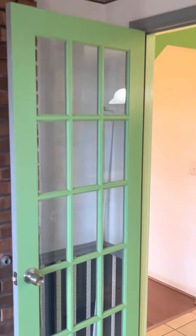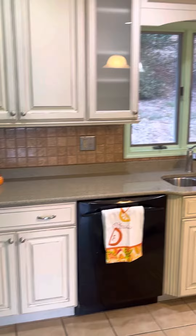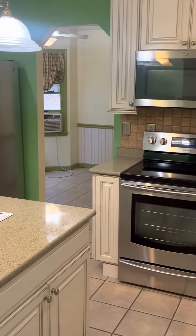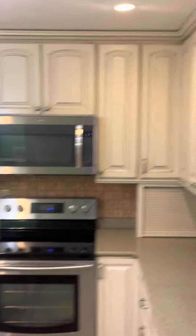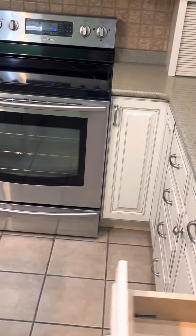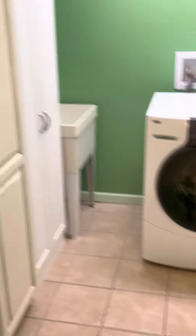On the side of the fireplace there are two doors. This door leads to the kitchen, which is very beautiful. I like the way they have it set up — nice cabinetry, recessed lighting, cabinets that go to the top, and they are soft-pull doors and cabinets, with soft-pull granite countertops.